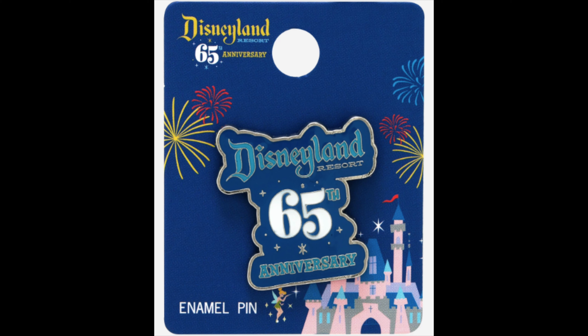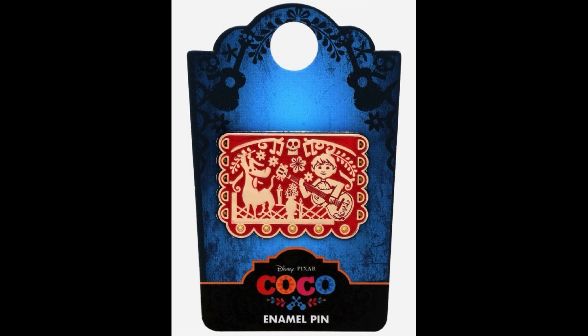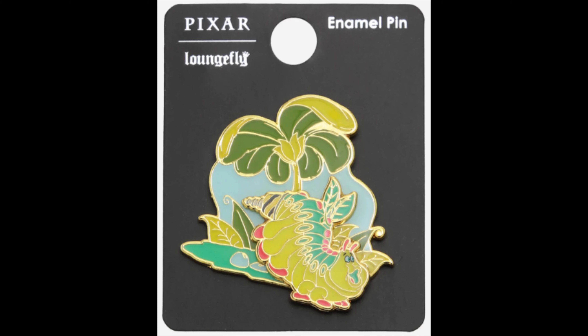There was also a standard Disneyland 65th anniversary logo pin that released. Next up, there are a few new Coco banner pins — very colorful, three different ones featuring Miguel, Ernesto, and Dante. There's also a brand new mystery pin collection called Disney Princess Sidekicks with nine different pins, all with sidekick characters next to reading books. And finally at Buck's Lunch is a new pin for A Bug's Life featuring Heimlich, retail price $8.90.